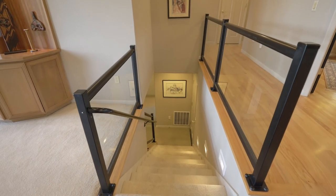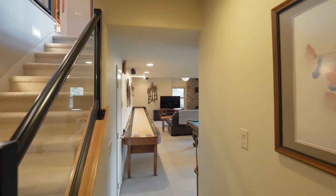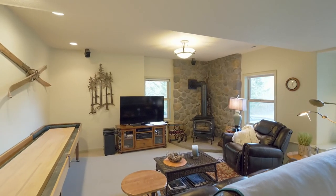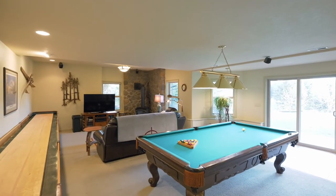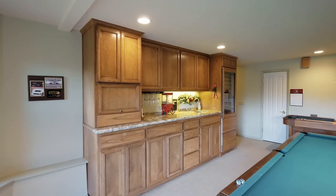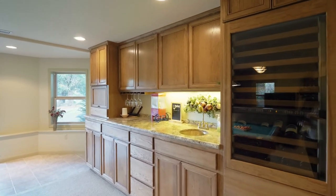Follow the modern black tube metal railing to the lower level. Unwind in the generous family or bonus room, an entertainer's dream ready for movie or game night, complete with built-in hickory cabinets, granite countertops, and a 78-bottle wine cooler and refrigerated drawer.